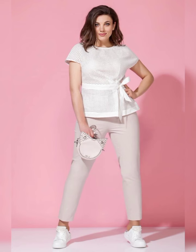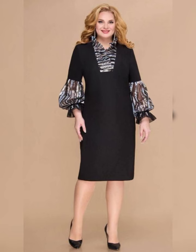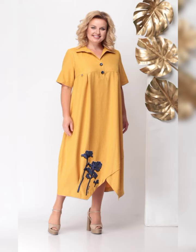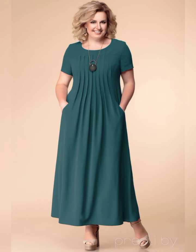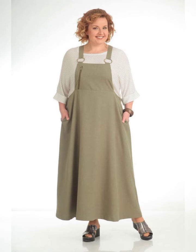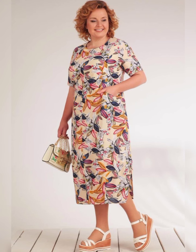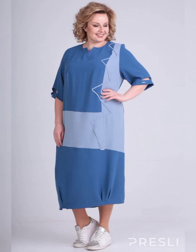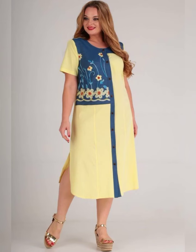Now let's talk about some specific dresses that are great for plus size mothers of the bride. One dress I love is the Adriana Purple Beaded Illusion Gown. It's a beautiful dress that features a beaded bodice and a flowy skirt. It's available in sizes 14 to 24 and it's perfect for a formal wedding.